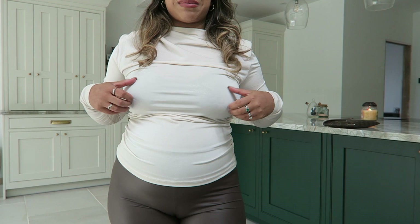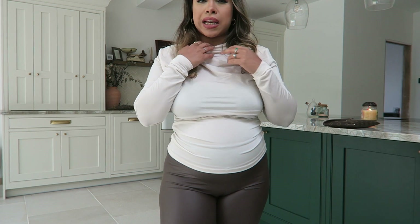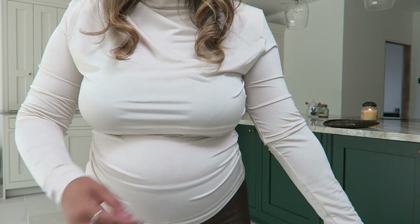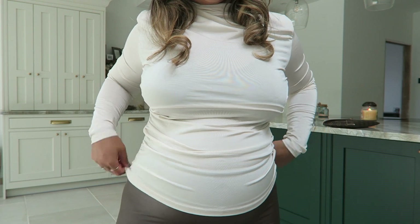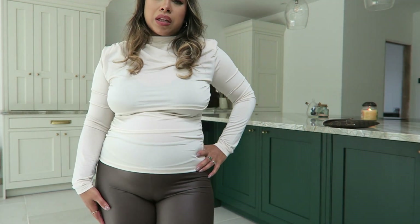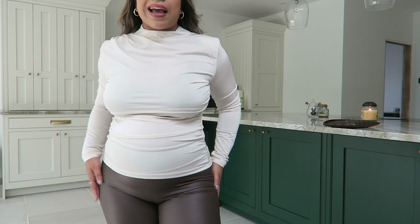This top is the same style as the brown one. I picked this up in a medium too. It's a little more comfortable around the neck, and it's a bit more ruched. The sleeves don't bunch up as much. I'll probably keep both since they're in different colors. They're essentially the same fit.